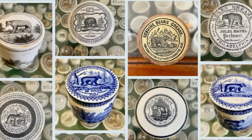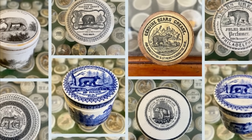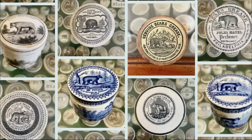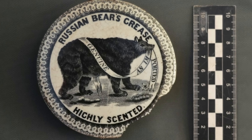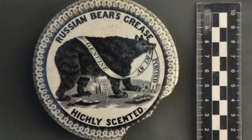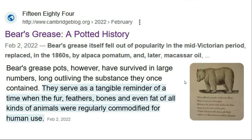The first artifact I want to start with is bear's grease. It was more popular from the period of 1653 all the way until the First World War, and I found other articles mentioning how it fell out of popularity in the mid-Victorian period, replaced in the 1860s.